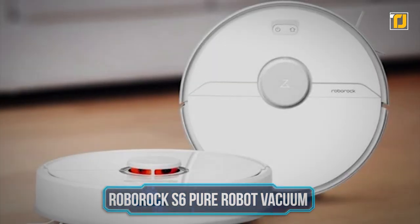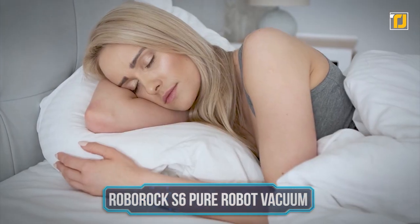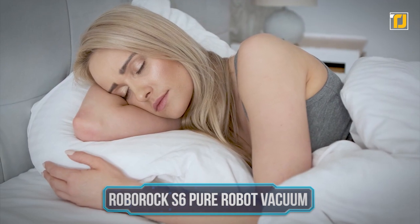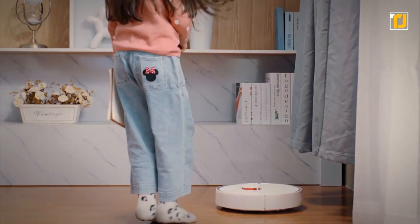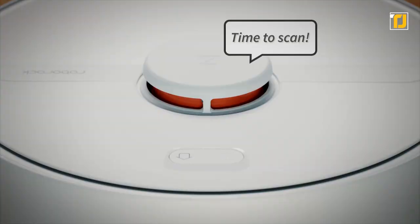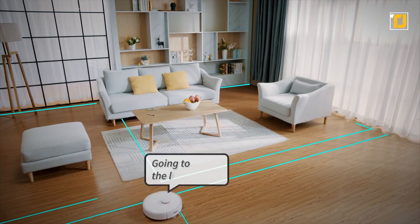Number 10: Roborock S6 Pure Robot Vacuum. We know robots are the future, but what if that future was brought really close to you — so close that a robot would go around your house serving as a vacuum cleaner? The Roborock S6 Pure Robot Vacuum is an effective, detailed home mapping and comprehensive cleaning device.